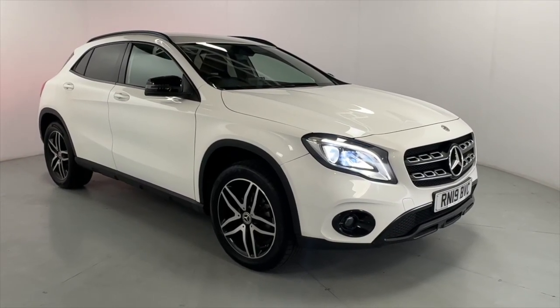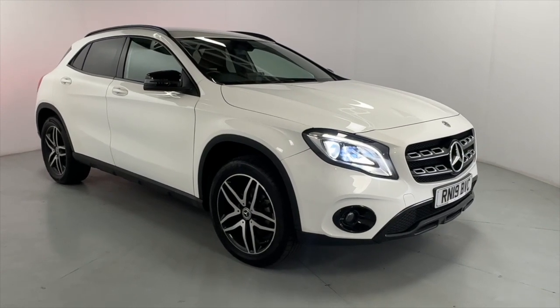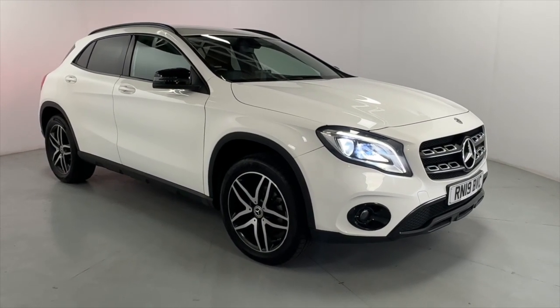Welcome to LMC. Today we're taking a look at this Mercedes-Benz GLA-180 Urban Edition. It's got a 1.6 litre petrol engine with an automatic gearbox and is on 33,140 miles.